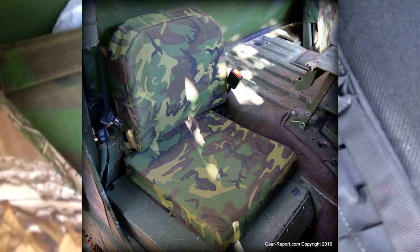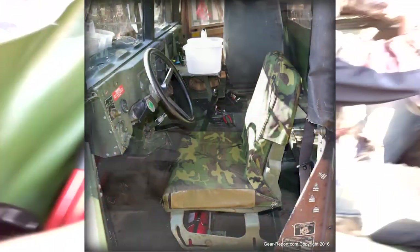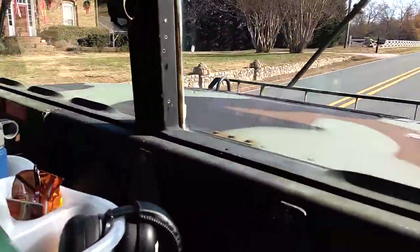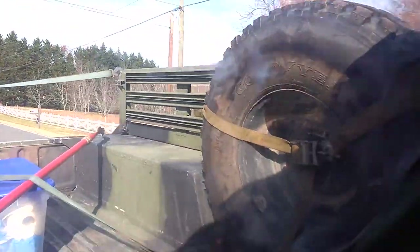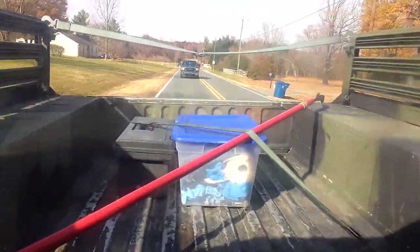Under my seat here, you can see the Oregon Aero Humvee seat cushions — there's the back and the base on each side. It's a pretty big upgrade on the seat cushion. We've got our spare tires strapped in place, and some tools and deer-cleaning gear in the back.